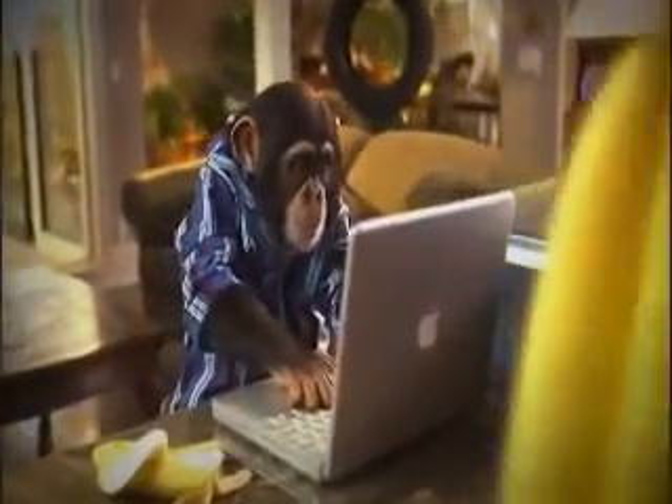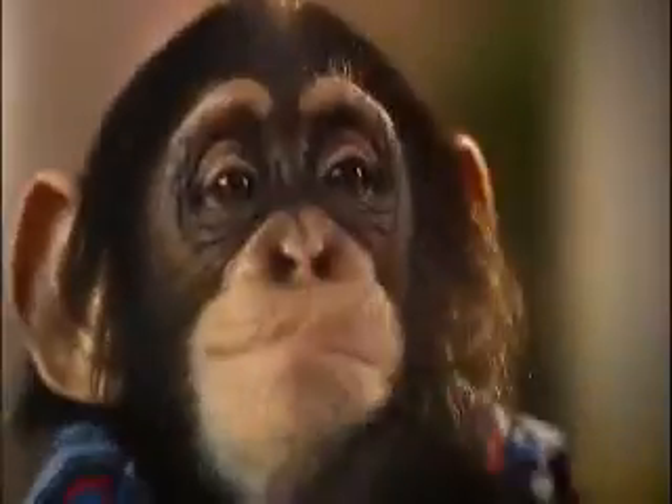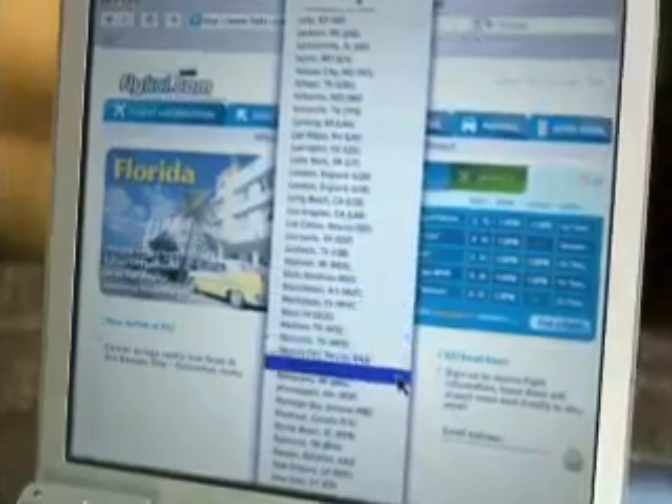KCI makes flying easy. Just go to FlyKCI.com. You can relax while it searches different travel sites to find the flight you want at a price you'll be happy with. You can also book your flight and print your boarding pass.